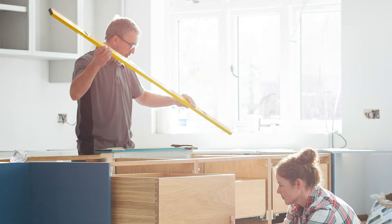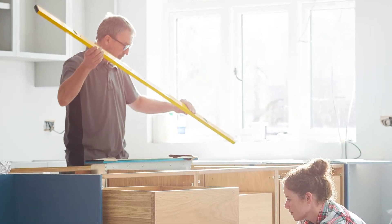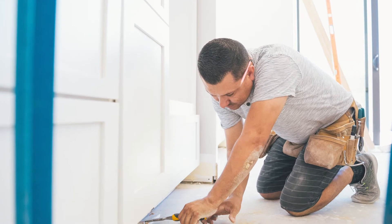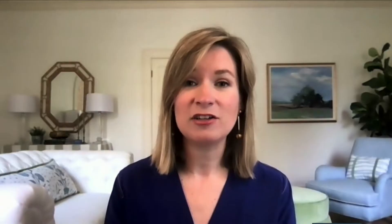The kitchen is also a place that we've been spending a lot more time. First, you could start with simply rearranging things, making it easy to access those things that you use every day, or consider trading out your backsplash. This can be a very low-cost but high-impact project.